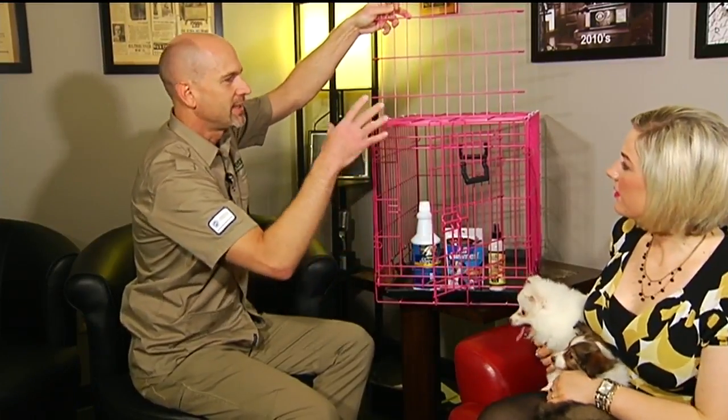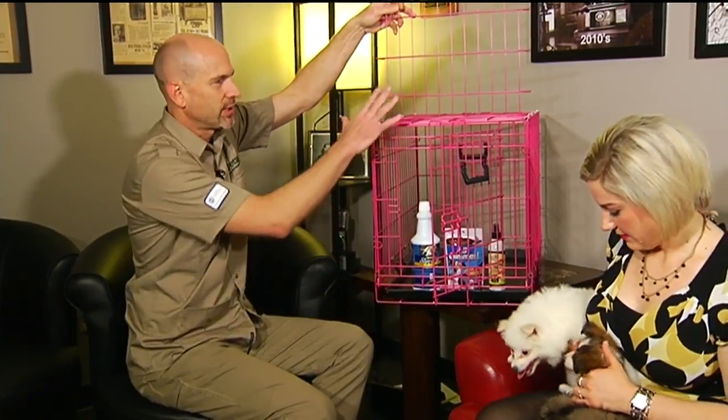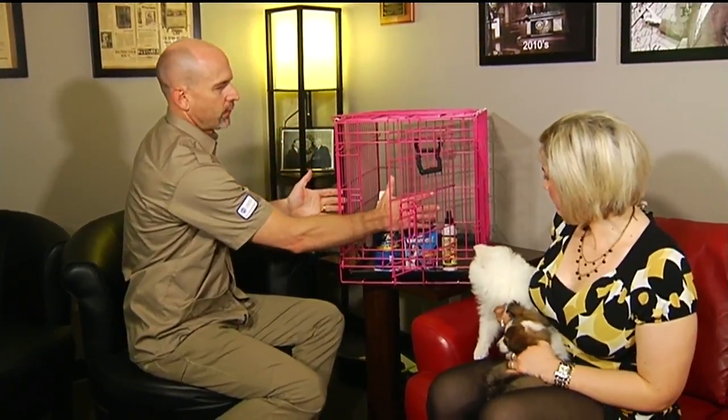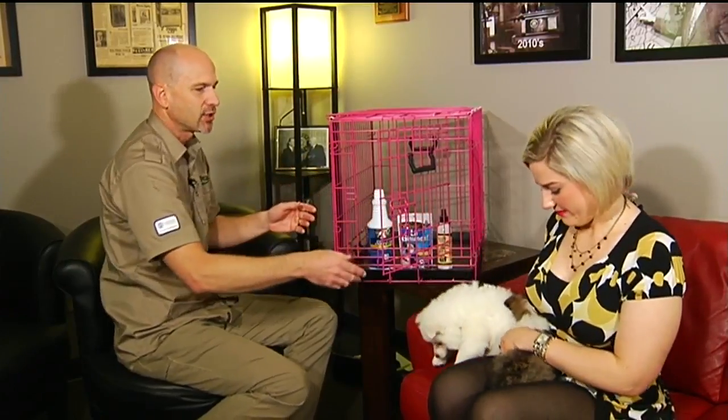Dogs are denning animals — they like tight spots. One thing about a den is they learn not to poop or pee in it because they've got to sit in it; it's their space. So we use that strategy with the kennel. This wall creates a short area where they can only stand up, turn around, and lay down. That's all they need.